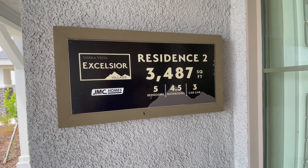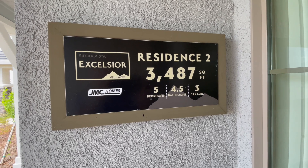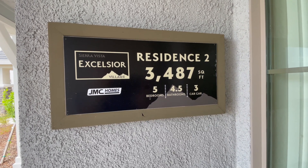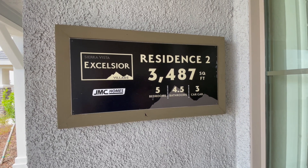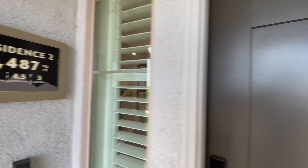Back out in Roseville today, still looking at some JMC homes. This is residence number two. It's almost 3,500 square feet, five bedrooms, four and a half bath, three-car garage. Let's go take a look.